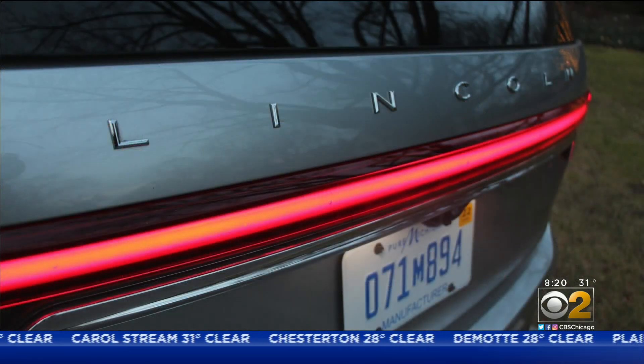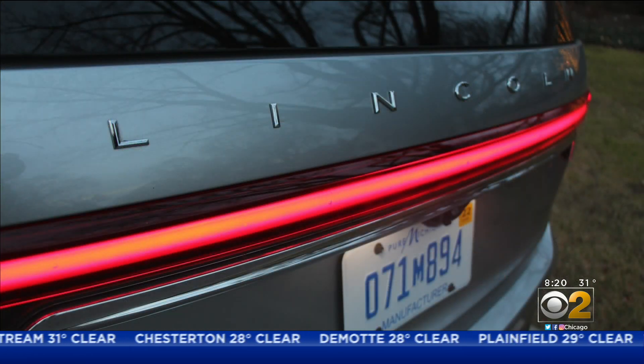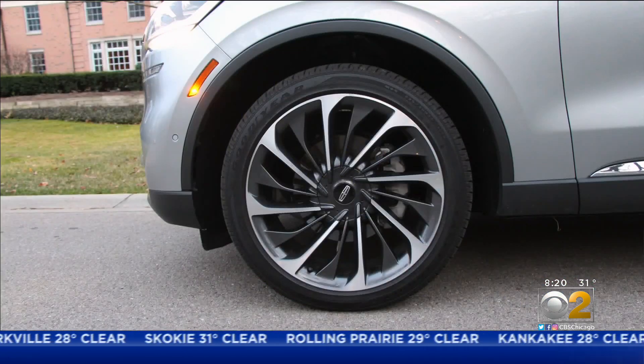The Aviator gets an estimated 21 mpg city-highway combined. The Lincoln Aviator does not get the greatest fuel economy, but there may be a reason for that — this engine develops 400 horsepower, and it's wonderful.